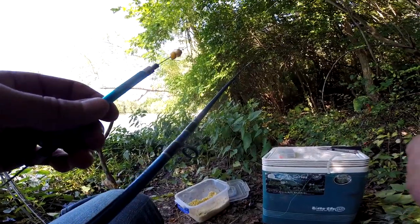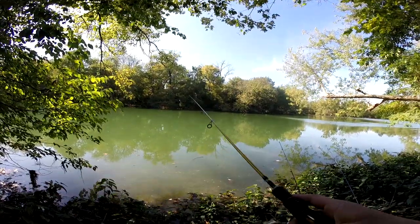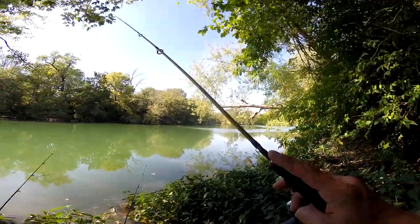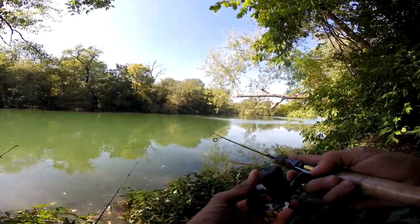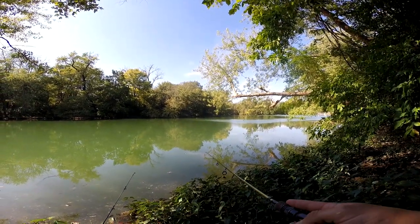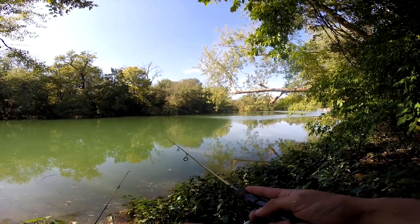All right, about to start bait fishing. I saw a couple sunnies swimming around here, but I'm pretty sure I spooked them with my pack bait — I got it stuck in a tree and it fell down right in front of where I want to fish, so hopefully I didn't spook them all.